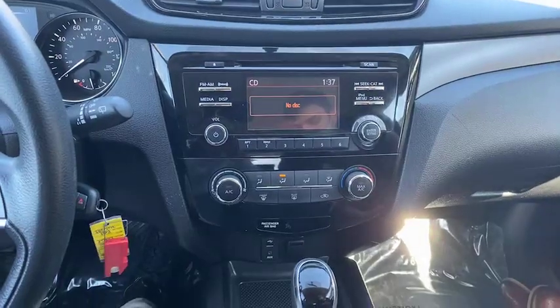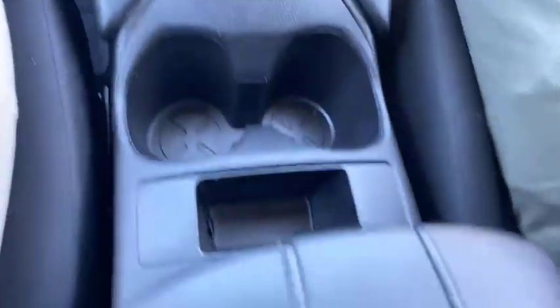AC and heat settings right there. Our cup holders right there. And as we move back, the center console with some space right here — stash your phone, some change, or other items down there too.